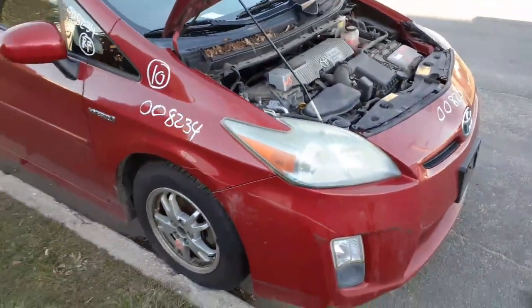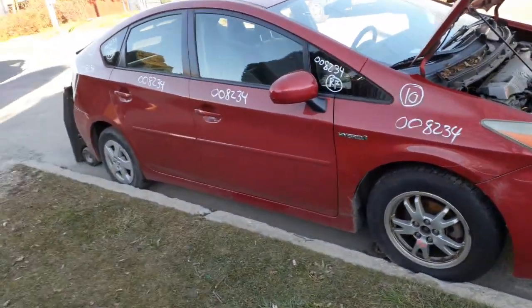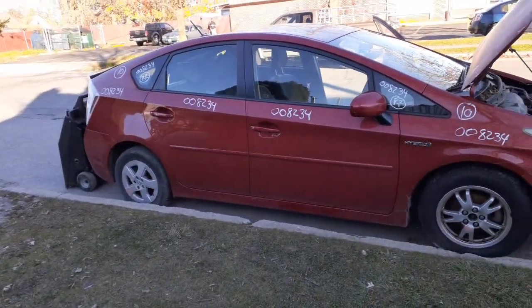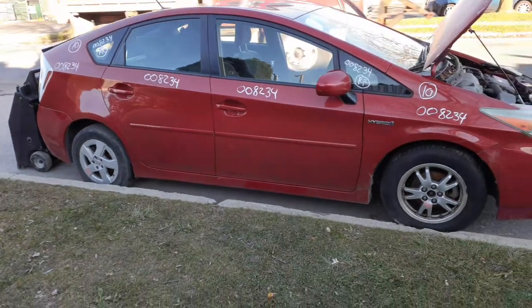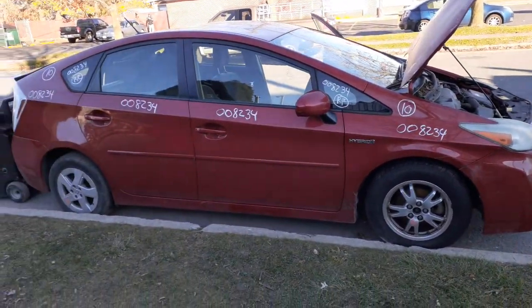That's pretty much it on this — again, a 2010 Toyota Prius hybrid, 1.8 automatic, 198,000 miles, bad motor. If you need anything, you can give us a call at 888-748-5924. Thanks — I'm glad to help you with parts from this or any other thing you may need.